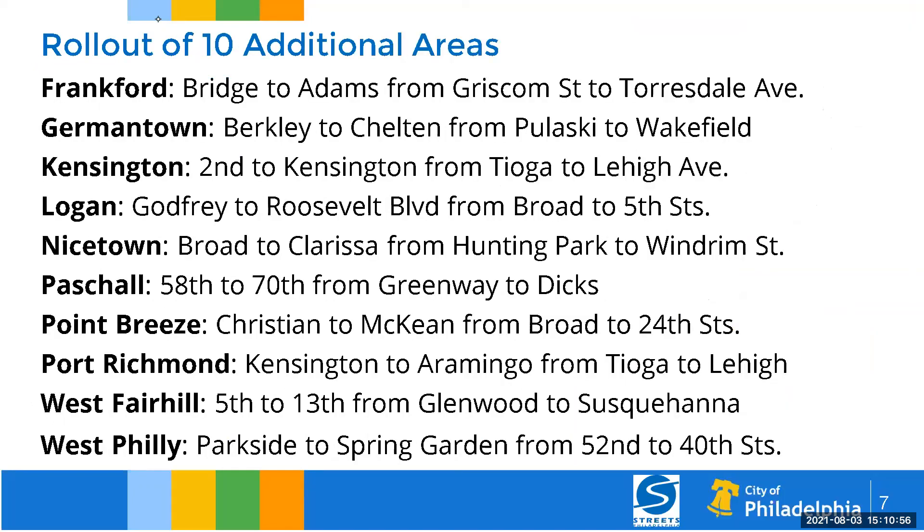Additional areas rolling out after this week include: Frankford from Bridge Street to Adams Avenue, from Griscombe Street to Toursdale Avenue; Germantown from Berkeley to Shelton Avenue from Pulaski to Wakefield Street; Kensington, 2nd to Kensington from Tioga to Lehigh Avenue; Logan, Broad Street to Clarissa from Huntington Park to Windrum; Pascoe from 58th to 70th from Greenway to Dix; Point Breeze, East Christian to McKean from Broad to 24th; Fort Richmond, Kensington to Aramingo from Tioga to Lehigh; West Fairhill from 5th Street to 13th from Glenwood to Susquehanna; and West Philadelphia from Parkside to Spring Garden from 52nd to 40th.